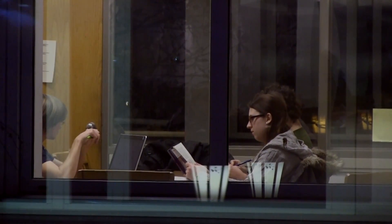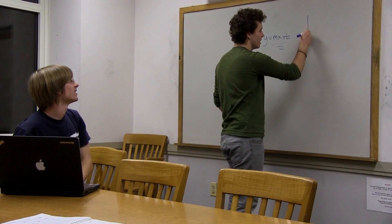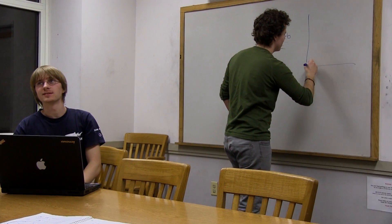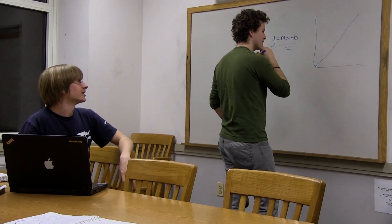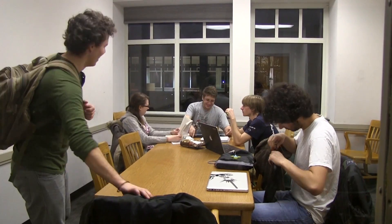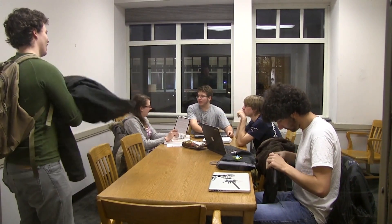Library study rooms are a great place for me to meet with my friends. It allows us to have our space and we can talk and play music and study in our own environment. Each of them has whiteboards too, which is really helpful for when we're doing projects or we have equations we need to put up on the board. Also, now you can reserve the rooms online ahead of time, and that's really great.